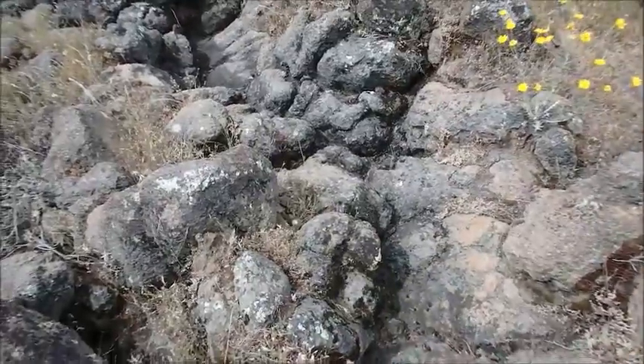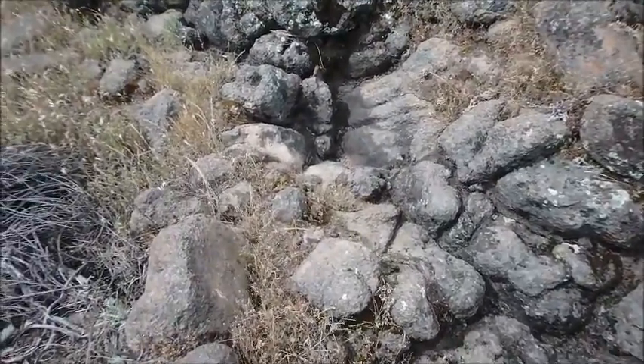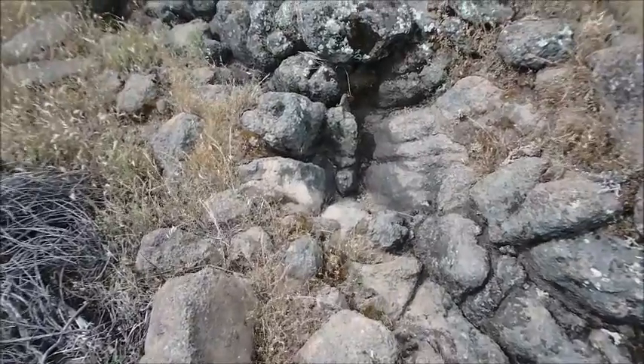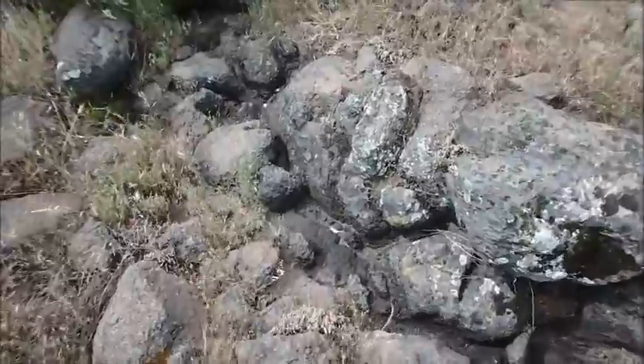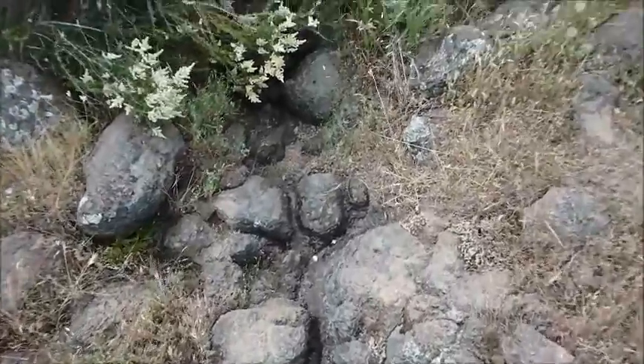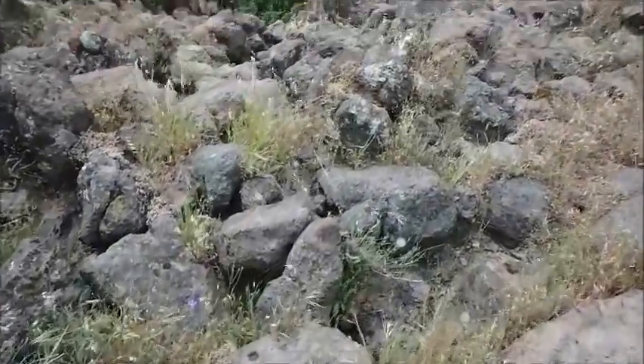We're getting closer to the edge, and you can see by how the rocks here look like they've been washed and scoured by the water as it flows towards the edge of Table Mountain. Let's get over here and be able to see the waterfall a little bit more clearly.